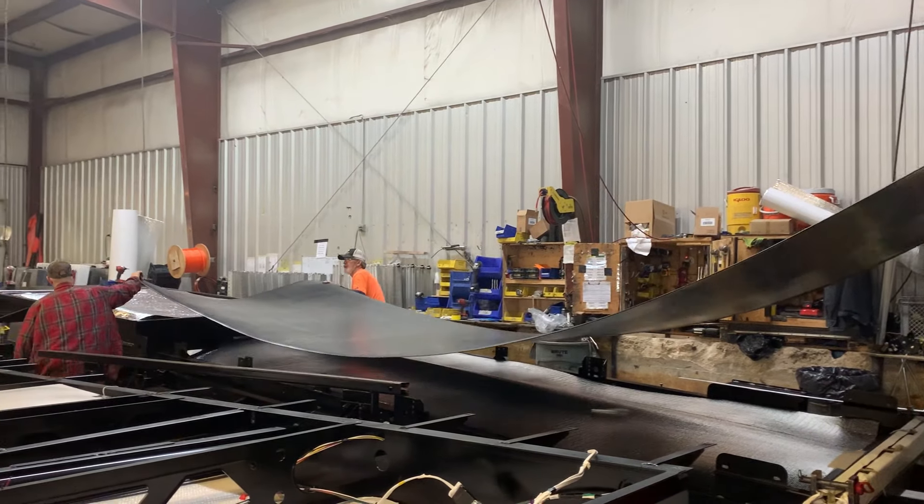But have you ever seen your rig upside down? Because at that first station, they flip it to put on the underbelly. I hope that's the last time we see our rig upside down. It better be.